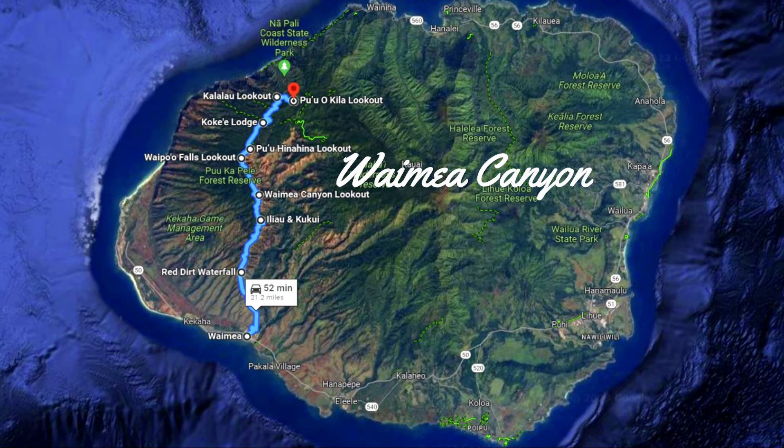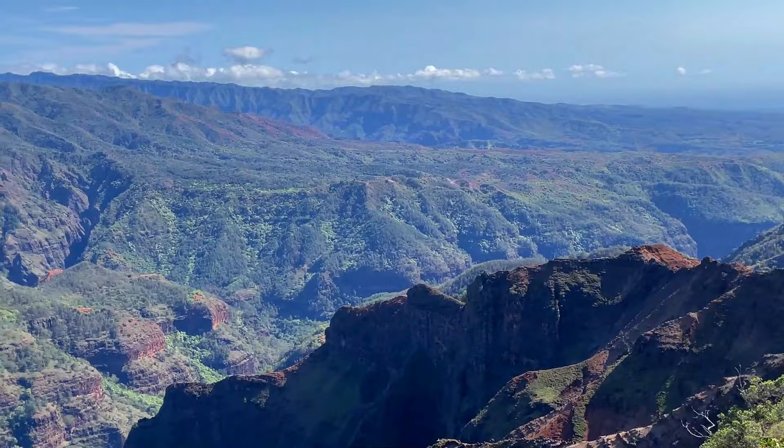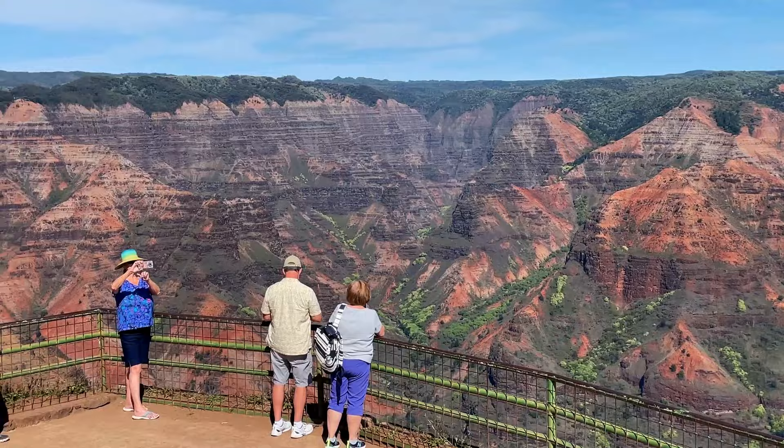Waimea Canyon Lookout is next at Mile Marker 10. This is the main viewing area for the canyon and offers panoramic 180-degree views, allowing you to go right up to the rim. This should be the top lookout you visit — not only because it's the first big one, but because it also gives you the most expansive views of the canyon.